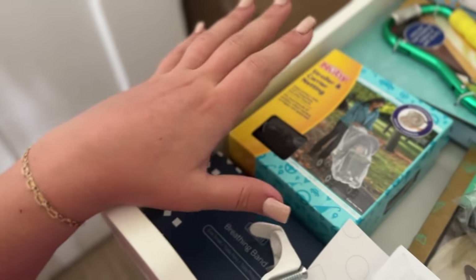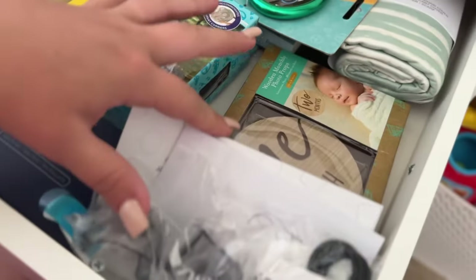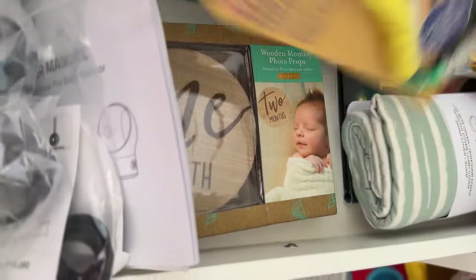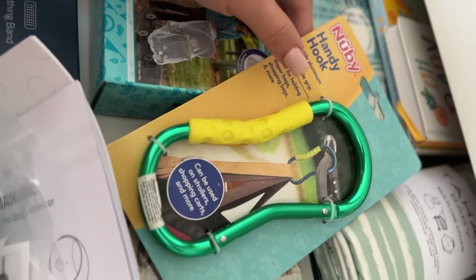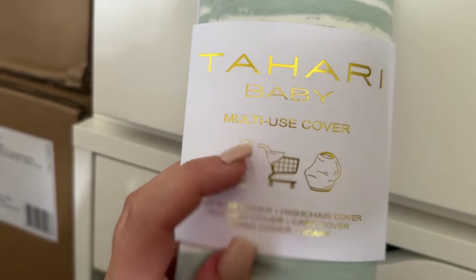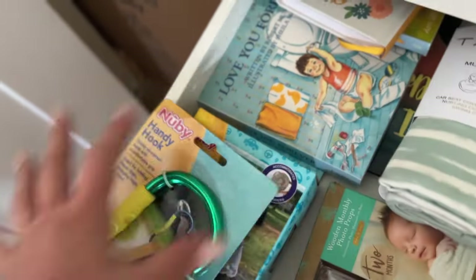This miscellaneous drawer has stroller and carrier netting for bugs, the Nanit breathing band, all my manuals, and milestone card sets — for the one month, two month pictures. I also have a handy stroller hook for bags and a multi-use cover you can use for nursing or as a cart seat cover. And just some baby books in there too.